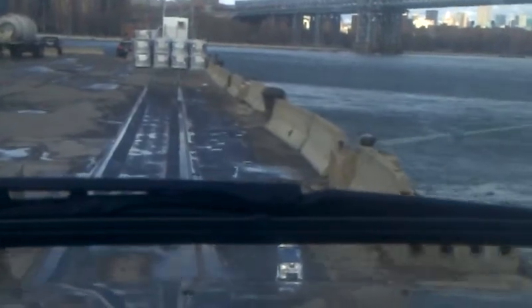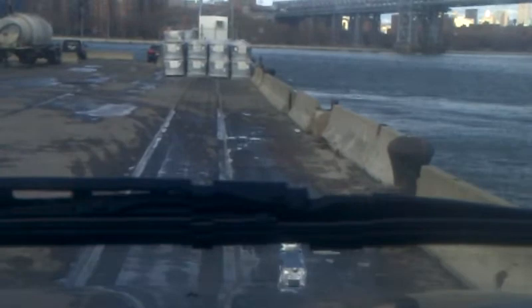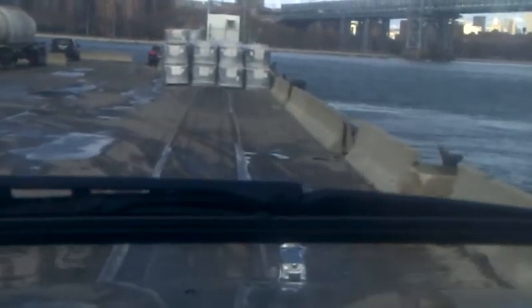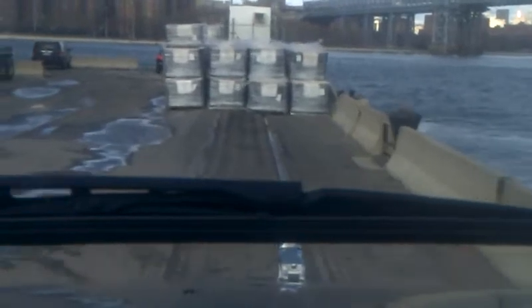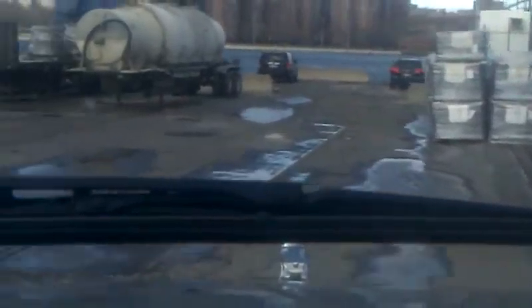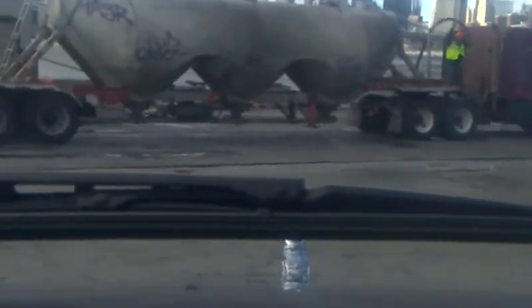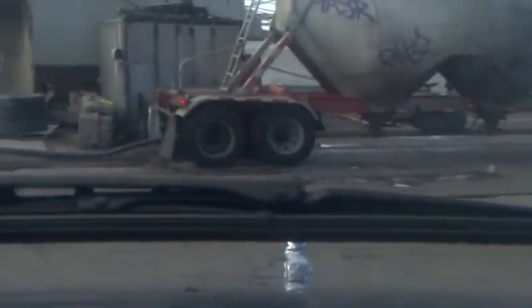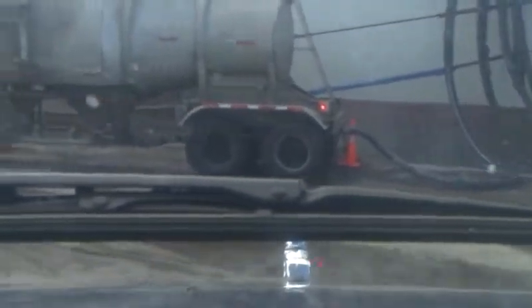But anyway, this big long barge here you're about ready to see — here's what I load into. That big old wall right there behind this tanker.